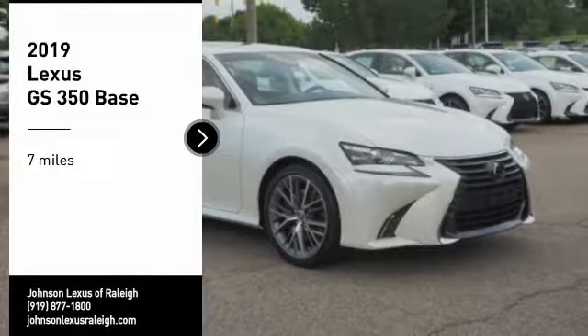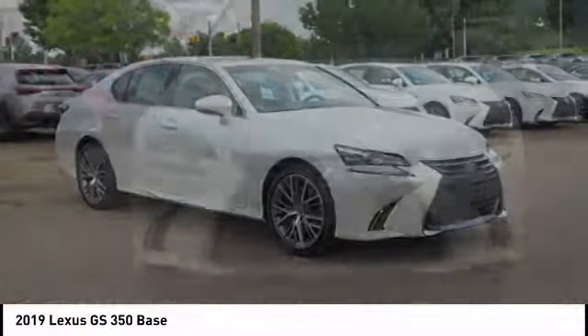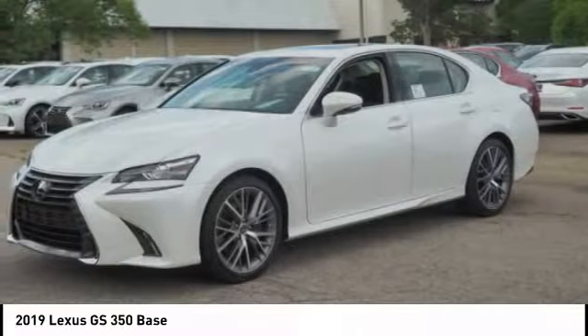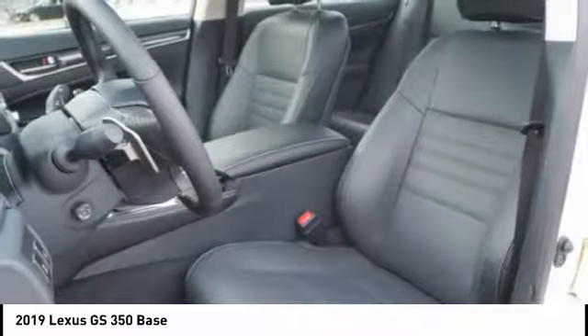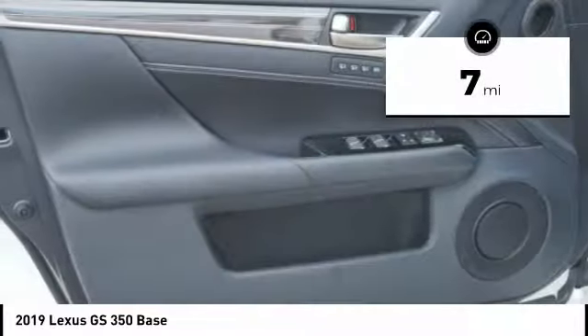Come test drive the 2019 GS 350. The GS 350 boasts a powerful engine with a lot of horsepower output under its hood, yet this beautifully built car remains a luxury sedan first and foremost, with its plush interior, high-tech amenities, and impressive standard equipment. This vehicle has less than 100 miles.